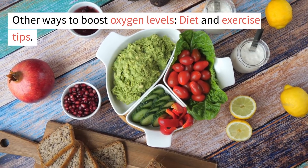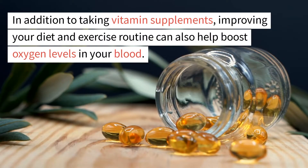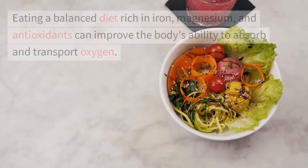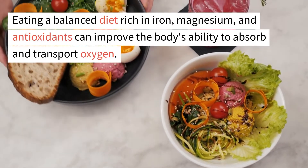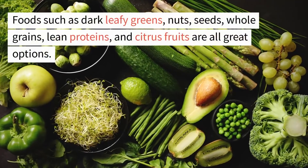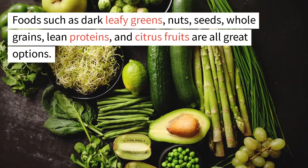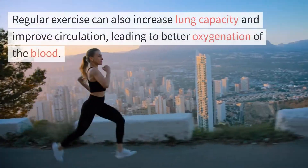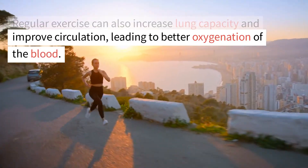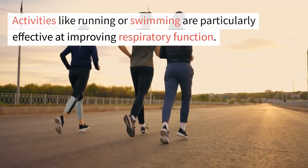In addition to taking vitamin supplements, improving your diet and exercise routine can also help boost oxygen levels in your blood. Eating a balanced diet rich in iron, magnesium, and antioxidants can improve the body's ability to absorb and transport oxygen. Foods such as dark leafy greens, nuts, seeds, whole grains, lean proteins, and citrus fruits are all great options. Regular exercise can also increase lung capacity and improve circulation, leading to better oxygenation of the blood. Activities like running or swimming are particularly effective at improving respiratory function.